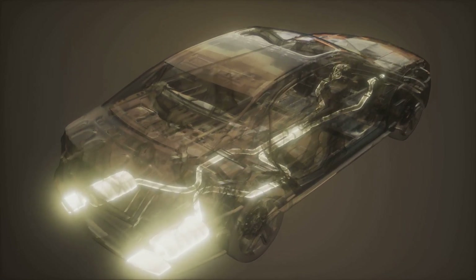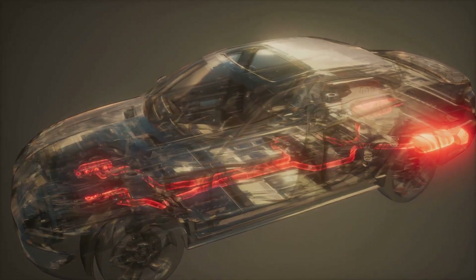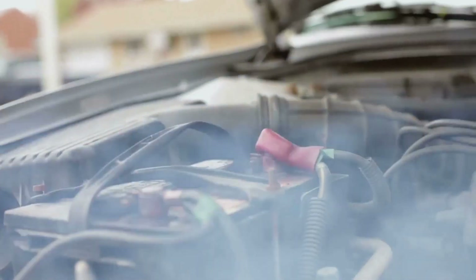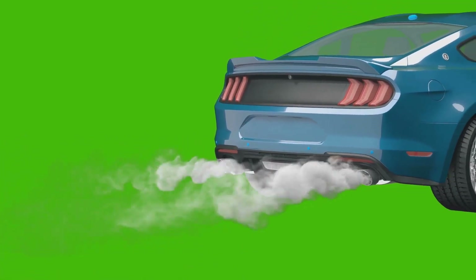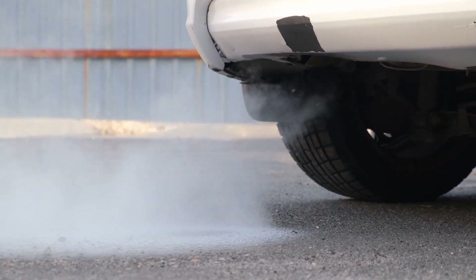However, modern vehicles are designed to work optimally with a catalytic converter, so the power gain might be negligible. Secondly, let's talk fuel efficiency. Some might argue that a less restricted exhaust flow could improve fuel efficiency, but it's not that simple. The vehicle's engine management system is calibrated to work with a catalytic converter, so removing it can disrupt the balance, potentially leading to poorer fuel economy. On to emissions — without a doubt, removing the catalytic converter will increase the vehicle's emissions, releasing more pollutants into the atmosphere. This is one of the main reasons why removing it is generally considered a bad idea and is illegal in many places.